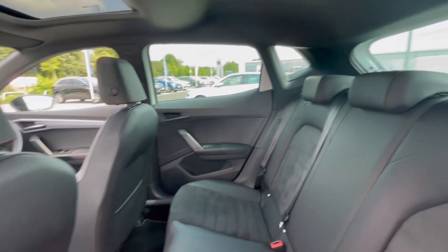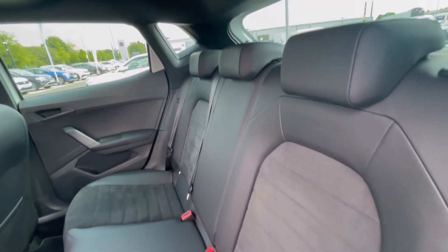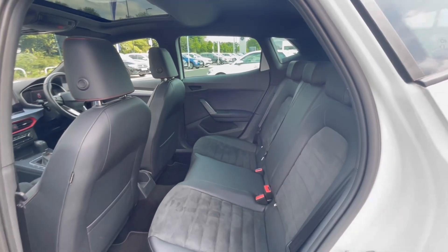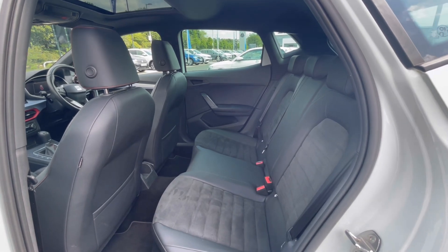Moving on, this car really does have a lovely and well-maintained interior. The navy and black cloth upholstery makes the car look very classy, and we do have ISOFIX points at the back, which makes this car perfect for families.